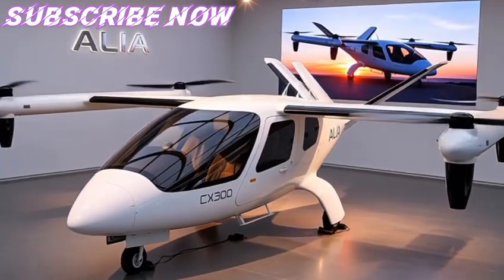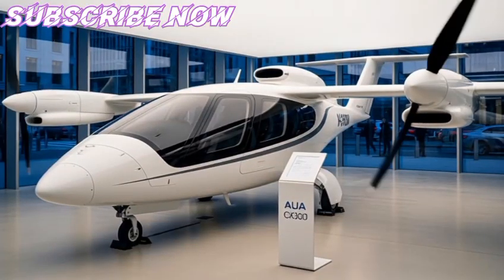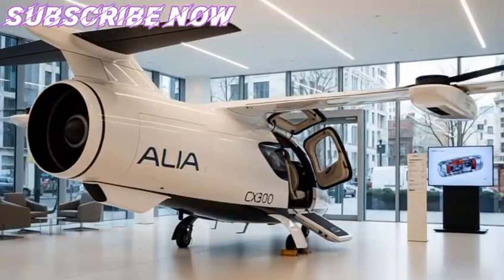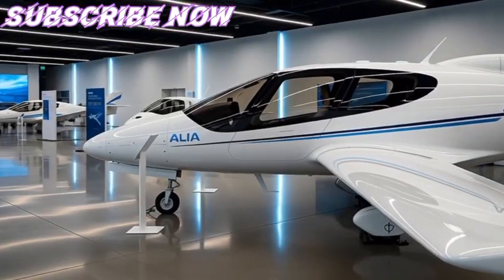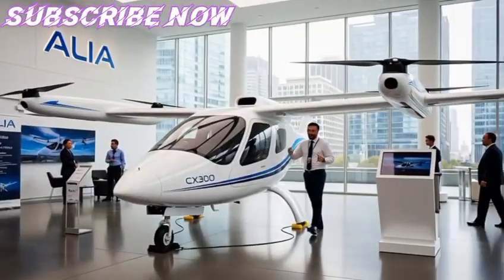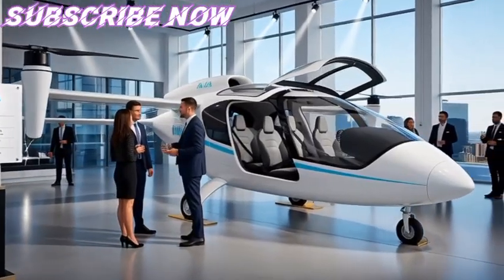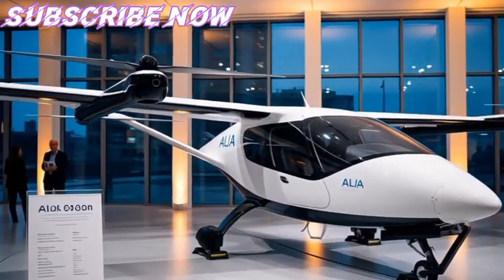Performance specifications are equally impressive. The Alia CX-300 has a maximum range of around 336 nautical miles (622 kilometers) under optimal conditions, a cruise speed of 100 to 150 knots (185 to 278 kilometers per hour), and can carry a payload of up to 1,400 pounds (635 kilograms). These figures make it particularly suitable for regional cargo flights, medical deliveries, and potentially passenger shuttles. Its endurance allows it to compete with smaller turboprops on short-haul routes, but with drastically lower operating costs due to the absence of jet fuel.